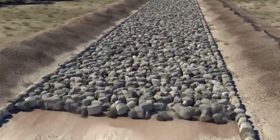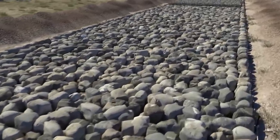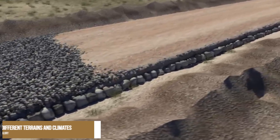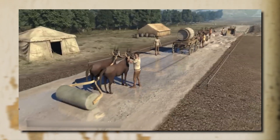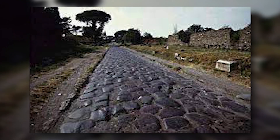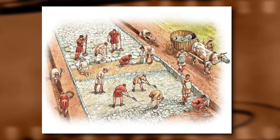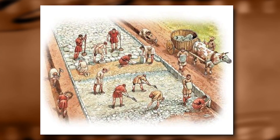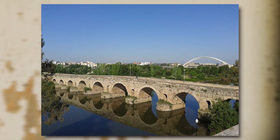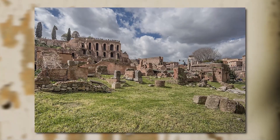Engineering. The engineering of Roman roads was a remarkable feat of ingenuity, innovation, and practicality. The Romans designed these roads to be durable, efficient, and adaptable to different terrains and climates. They employed a variety of techniques to ensure that the roads would withstand heavy traffic and the elements. One of the most notable engineering features of Roman roads was their straightness. Regardless of obstacles or difficulties, the Romans engineered their roads to follow a straight line as much as possible. They achieved this by building bridges, tunnels, viaducts, and other structures to cross rivers, valleys, mountains, and swamps.